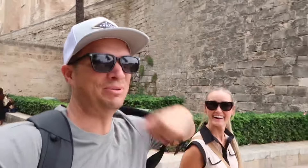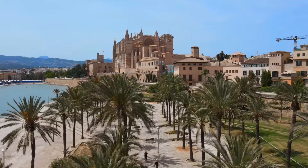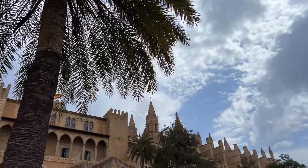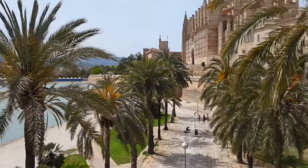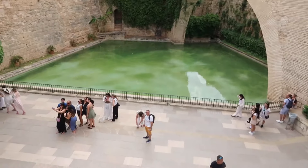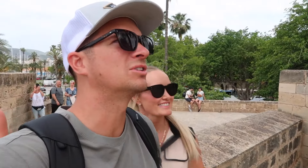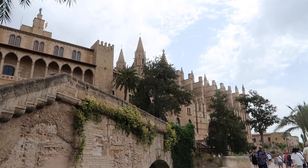Oh my gosh, the grounds here are beautiful — like breathtaking. It is so serene, so picturesque. Just the history, the walls of the castle, the palm trees, there's fountains, there's music playing, huge trees — just the whole ambience of it all. And then it's set right on the Mediterranean. The arches and the bridges and the greenery hanging over — this is a must-see.